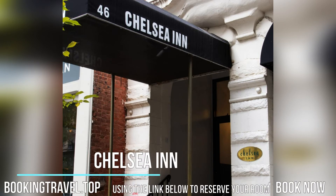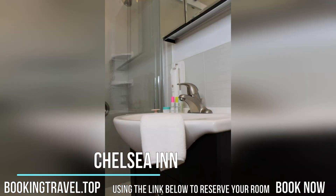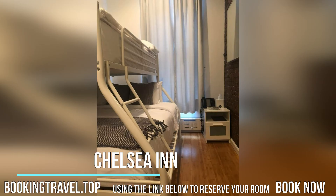This 19th-century walk-up townhouse is located in the Chelsea District, a five-minute walk from Greenwich Village. The inn offers business services and free Wi-Fi in every room. Book now at the best price guaranteed, using the link below to reserve your room.